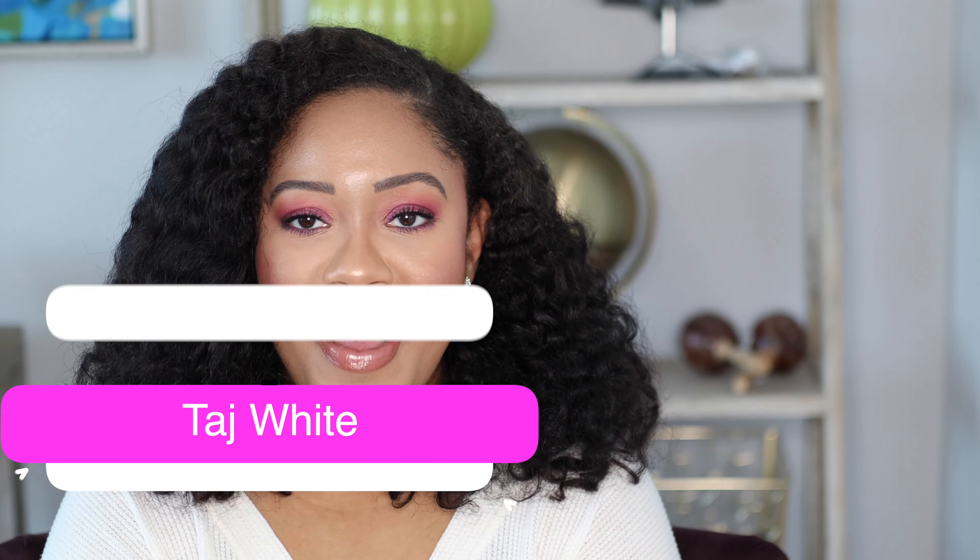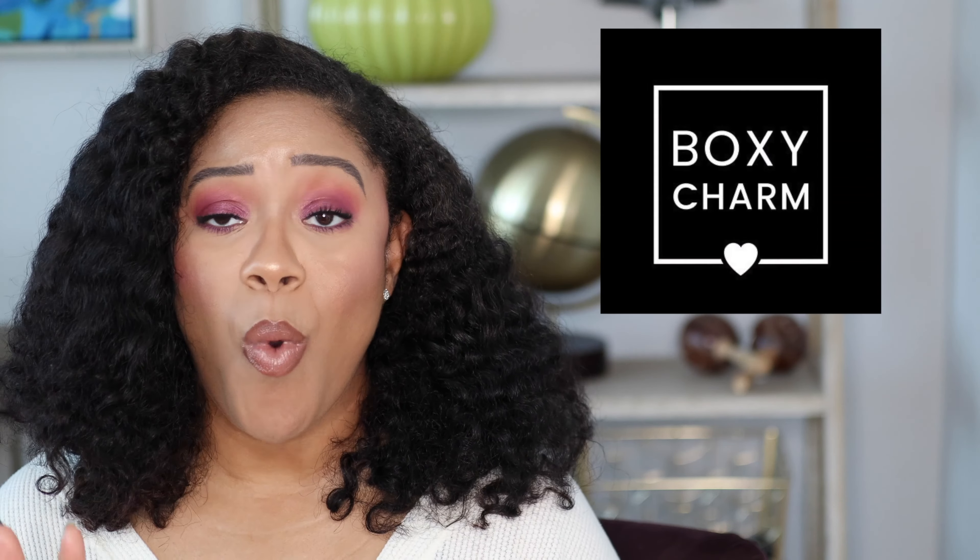What's up YouTube? Welcome to my channel. Today's video is going to be about why I decided to cancel my BoxyCharm subscription.